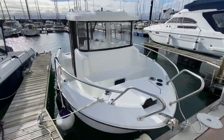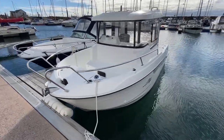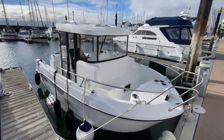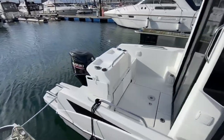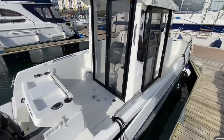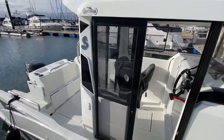We are picking up this 2018 Beneteau Barracuda 6 today, fitted with a Suzuki 115hp 4-stroke engine. It has 95 hours on the clock and it's being sold as a stock boat with warranty. We're taking the opportunity now, while the boat is still in the water today, to shoot a sea trial video. So we're going to run the boat on the water, put it through its paces and show you exactly how this Beneteau Barracuda 6 performs.